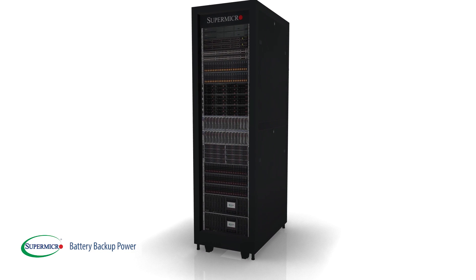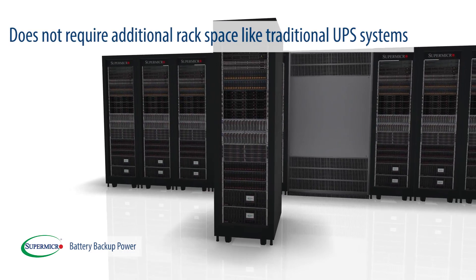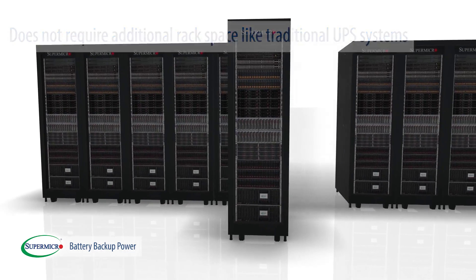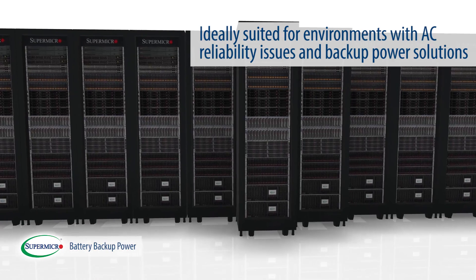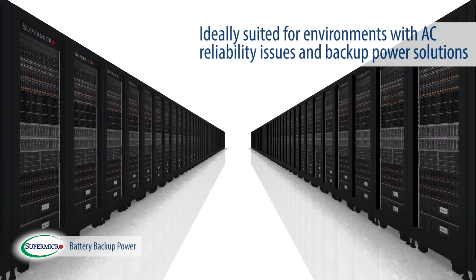Since BBP units are installed inside the server, they do not require additional rack space like traditional UPS systems would. This BBP technology is ideally suited for environments with AC reliability issues and backup power solutions.